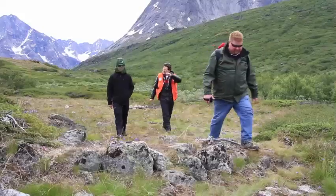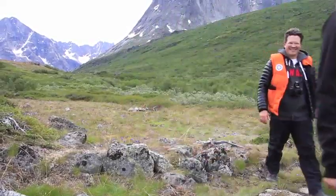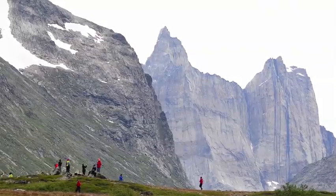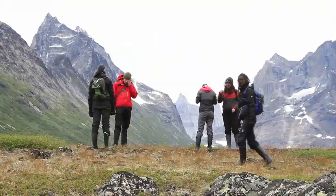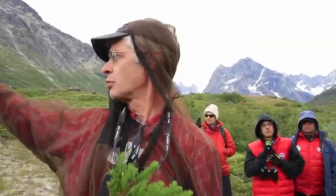We're standing in the ruins of a Norse site established approximately 1000 AD, maybe a little later. Just to show how much southern influence there is in this part of Greenland — there's a spruce tree just over the other side there. You have to wade through a valley of willows and mosquitoes to get to it.